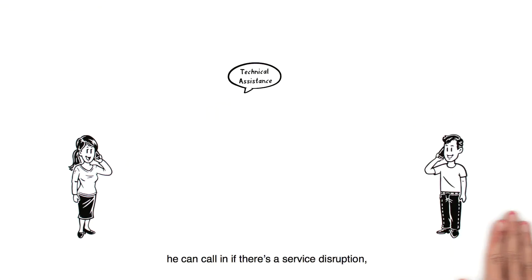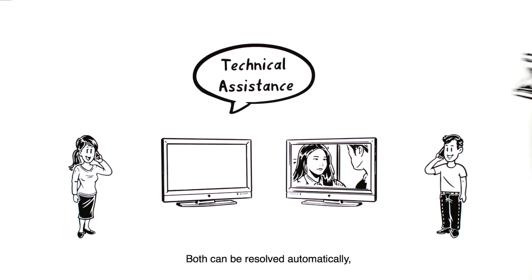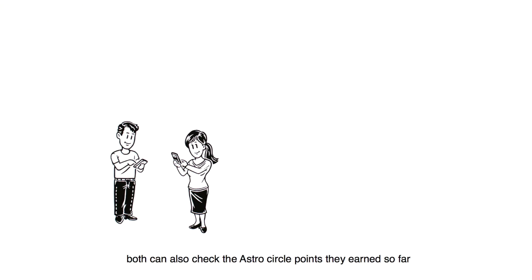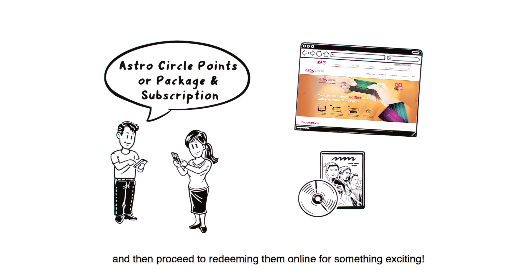Like Kim, he can call in if there's a service disruption or if the channel he usually watches is suddenly not available. Both can be resolved automatically without waiting to speak to a customer service agent. Plus, both can also check the Astro Circle Points they earned so far and then proceed to redeem them online for something exciting.